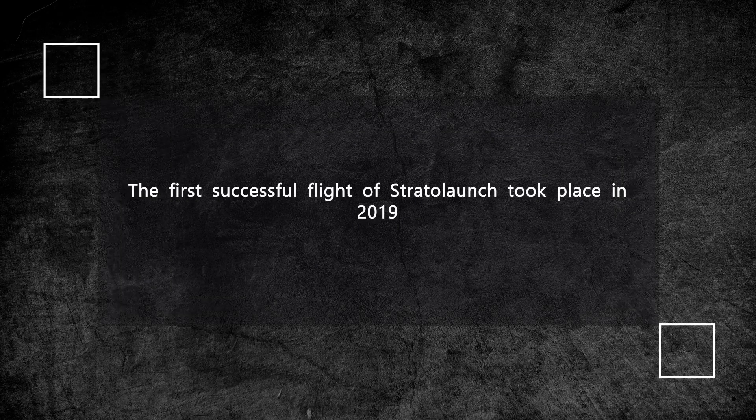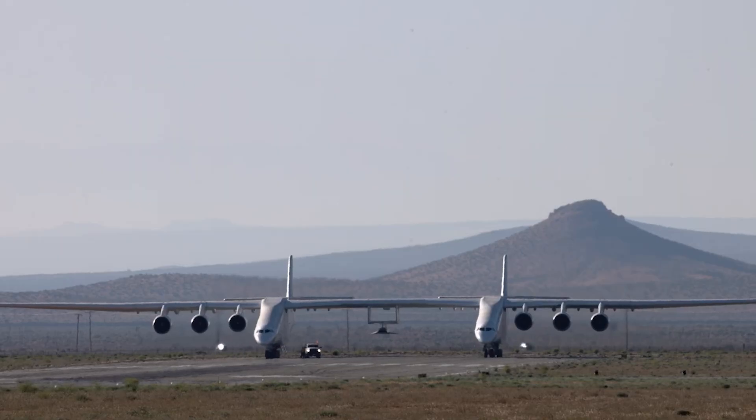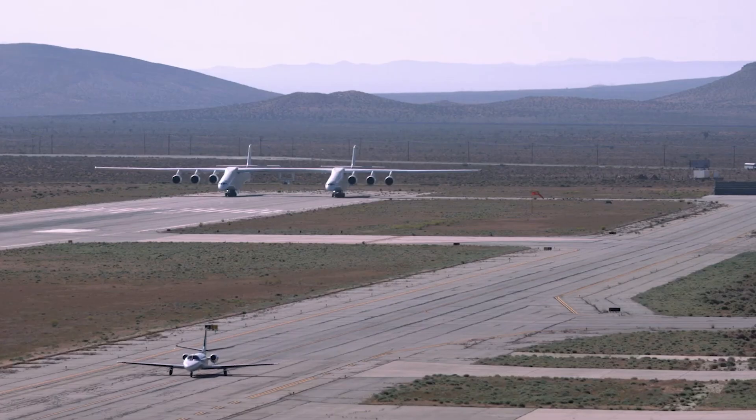The first successful flight of Stratolaunch took place in 2019. The company is now working on new rocket launch systems with significant potential to change the entire industry.